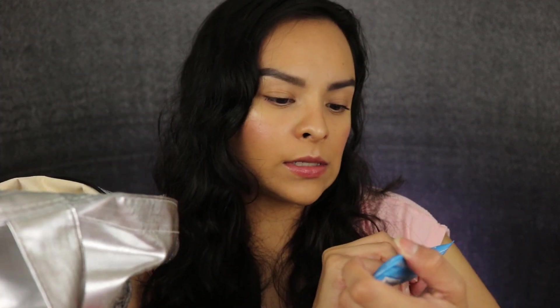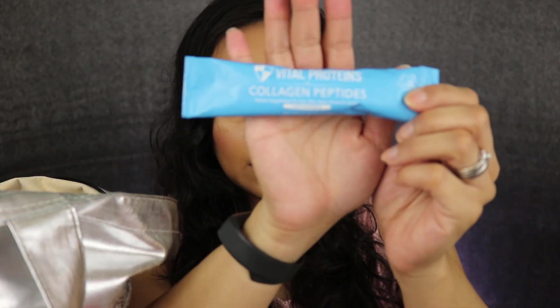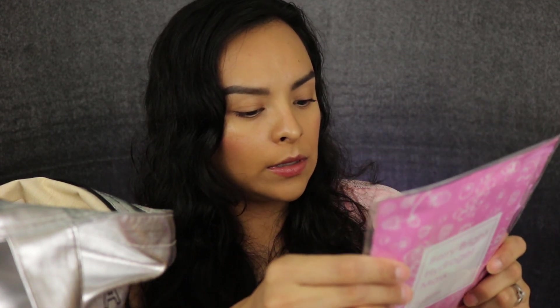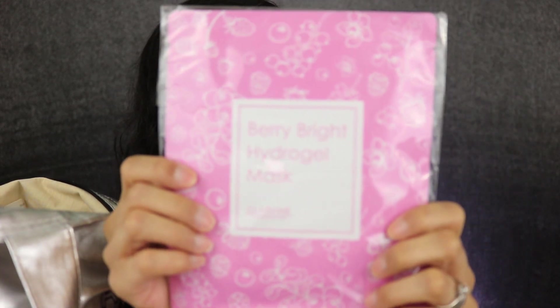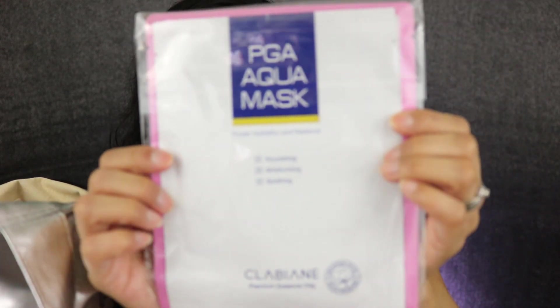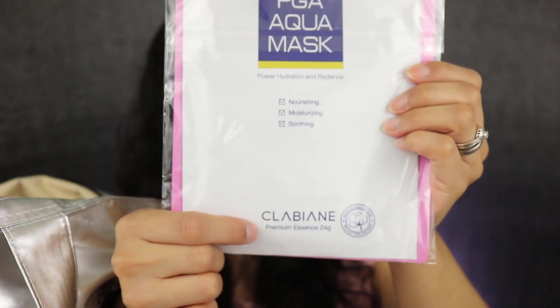We got Vital Proteins Collagen Peptides. Then we have Clarabian — a Berry Bright Hydrogel Mask, and on the other side a PGA Aqua Mask. Then we have Kiss Blowout Lashes in the style Beehive.